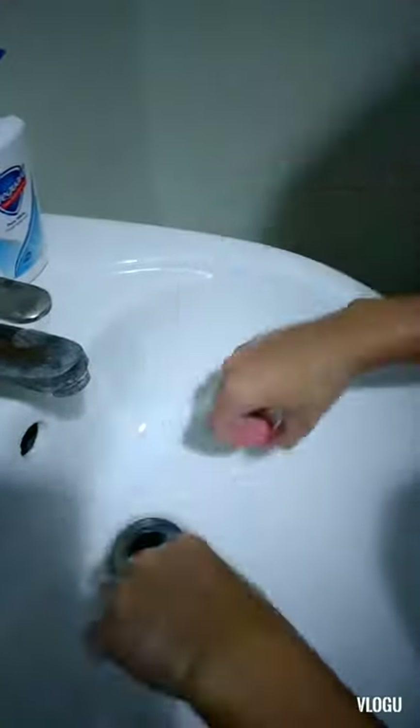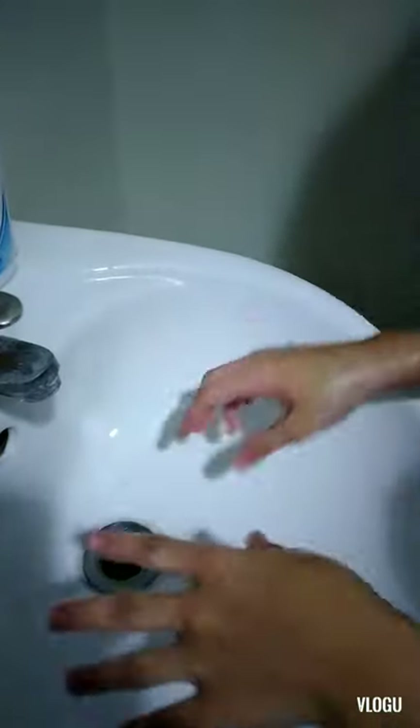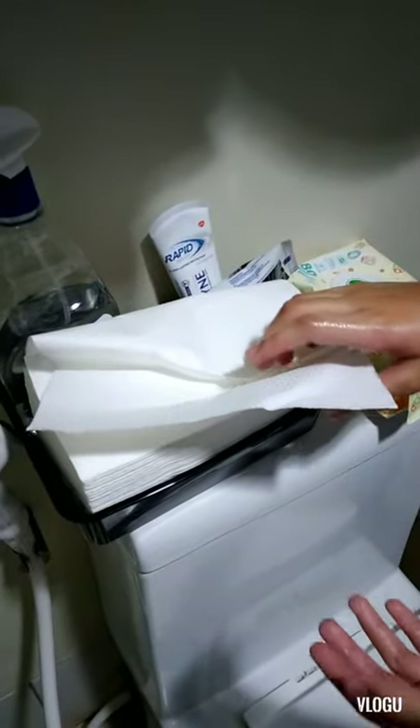Close the tap and then you get a towel. Then afterwards you dry it with a paper towel. That's how you wash your hands.